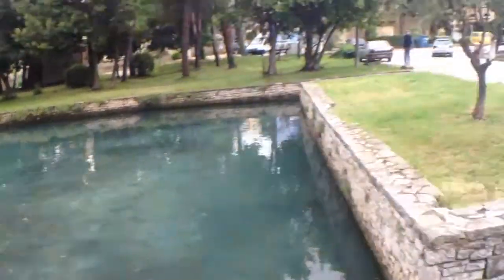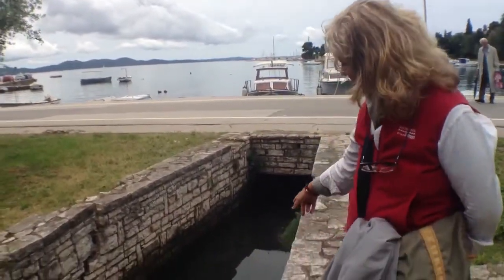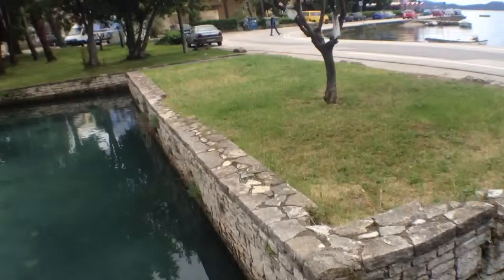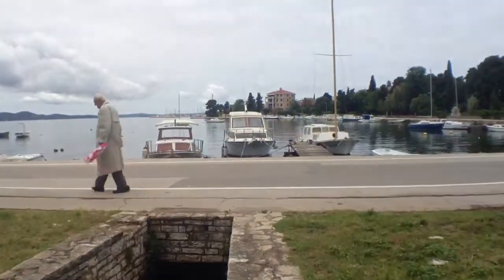This is an example that permaculture could use of the traditional way of trapping fish. This is connected to the sea in that little channel there, and there's another one over further. Here we are in Croatia, in Zadar.